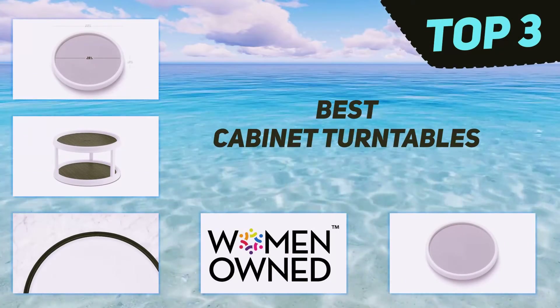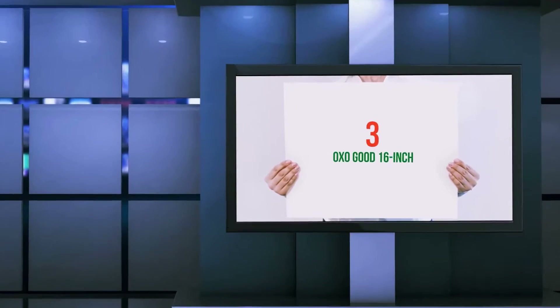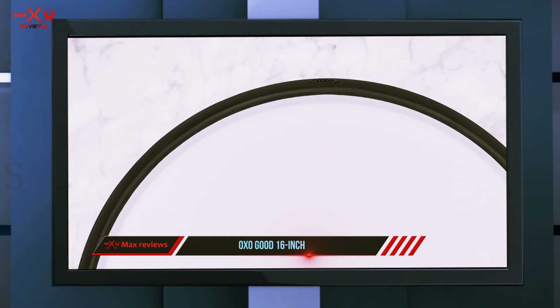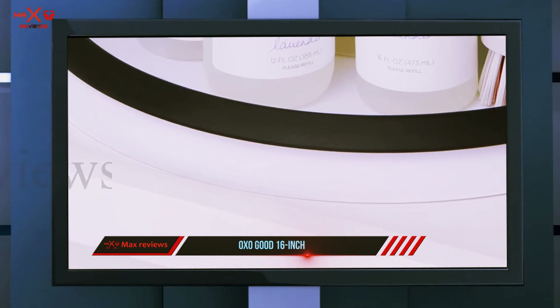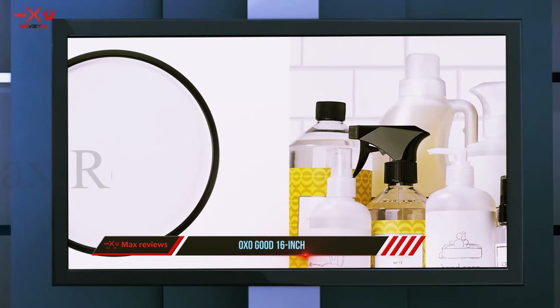In today's video we're going to check out the top three best cabinet turntables, starting at number three: the OXO Good Grips 16-inch. The OXO Good Grips Lazy Susan cabinet turntable has a very selective audience with specific taste. It satisfies customer expectations and adds value for money.